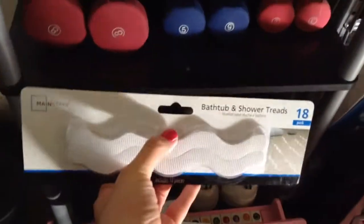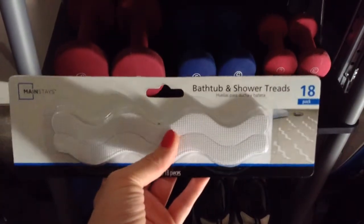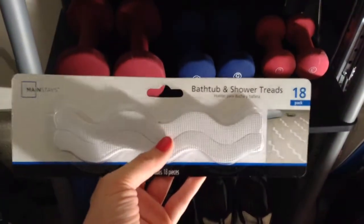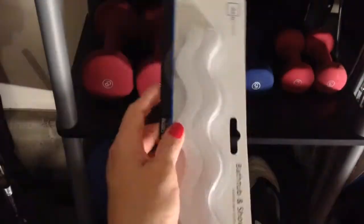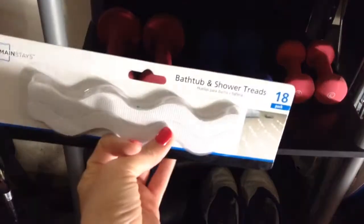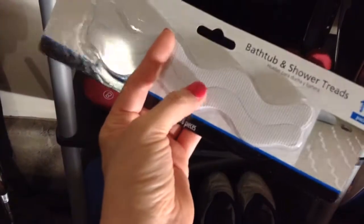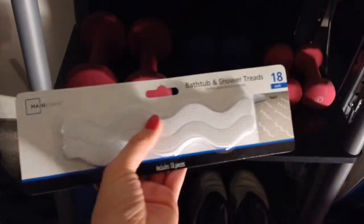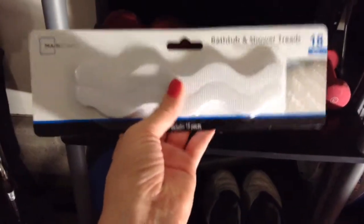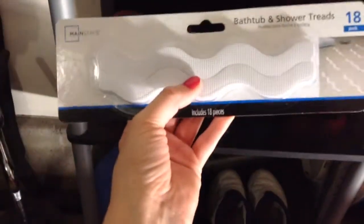If you're looking for bathtub shower treads — so you wouldn't slip — they come 18 in a pack for about $2. My daughter's bathtub is slippery and she slipped a few times. I've looked at Dollar Tree and the 99 cent store and they don't have them, so if you're looking for these, Walmart has them.